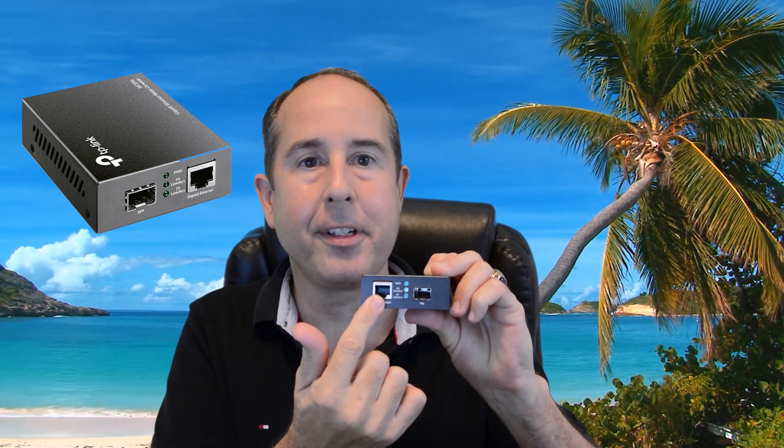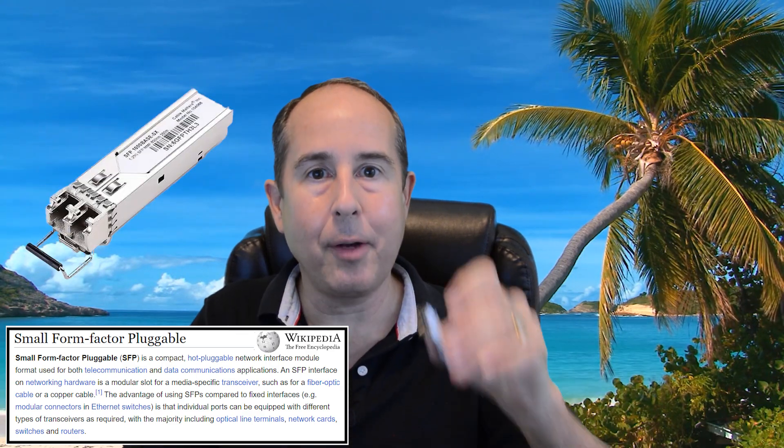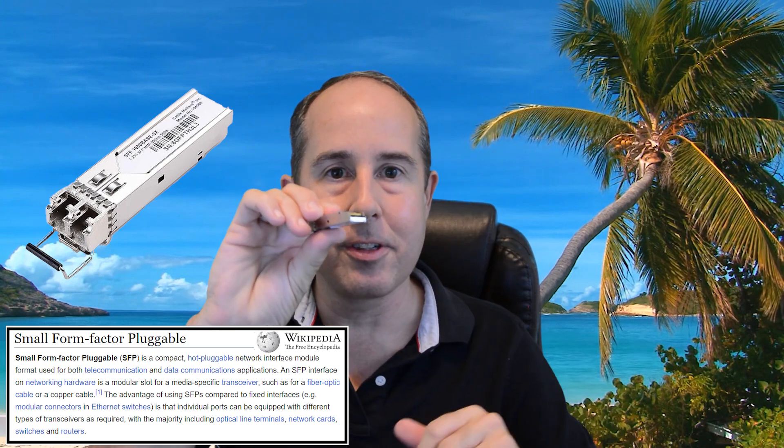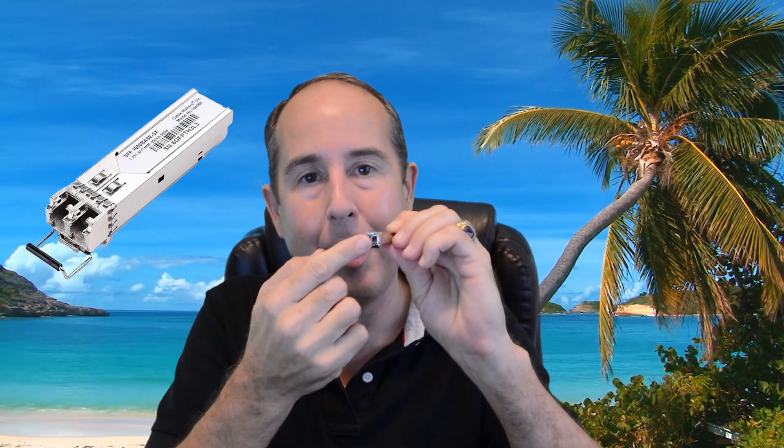Its job is to allow you to plug a Cat5e or Cat6 cable in here, and then it has what's called an SFP port — small form-factor pluggable — and with those you can actually buy whatever you need. One end plugs into the little media adapter and the other end can be whatever you want: Cat6, or fiber, or you name it. As long as you can find it, it'll slide right in and the box will convert from one to the other. We'll take our SFP adapter, plug it into the media converter, then get hold of our fiber optic cable and fit that into the SFP — and we're ready to connect to a switch.